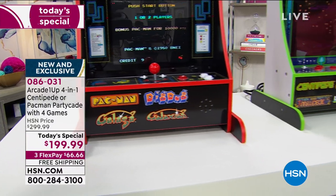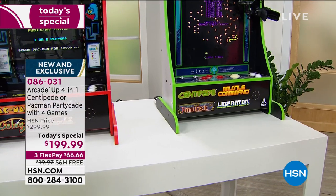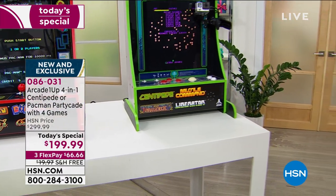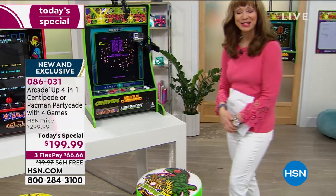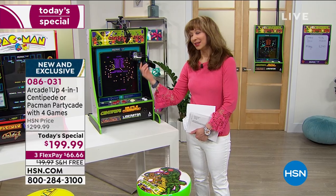Whether we're talking about Pac-Man with Dig Dug, Galaga, and Galaxian, or Centipede with Missile Command, Liberator, and Millipede — we have either one, all with free shipping, for $66.66 on your credit card.